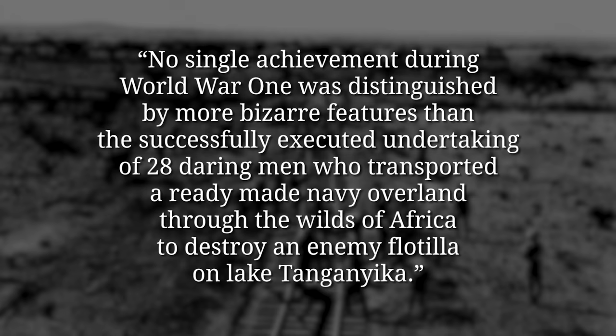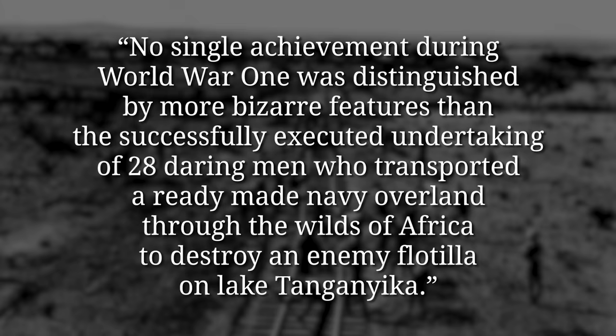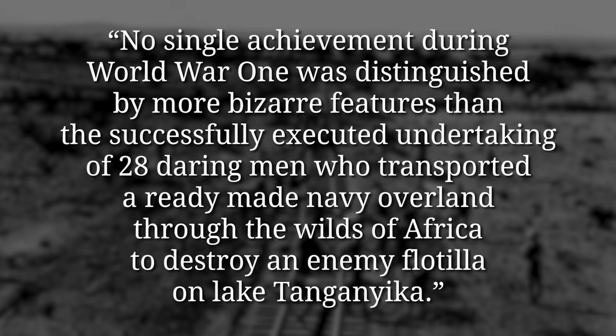But give him some credit, for a contemporary writer did write this: 'No single achievement during WWI was distinguished by more bizarre features than the successfully executed undertaking of 28 daring men who transported a ready-made navy overland through the wilds of Africa to destroy an enemy flotilla on Lake Tanganyika.' That I think says it all. I talk every week of the horrors of the trenches, and the gas, and the death and destruction, but I thought this week I'd give some time to one of the, perhaps, lighter side stories of the war.